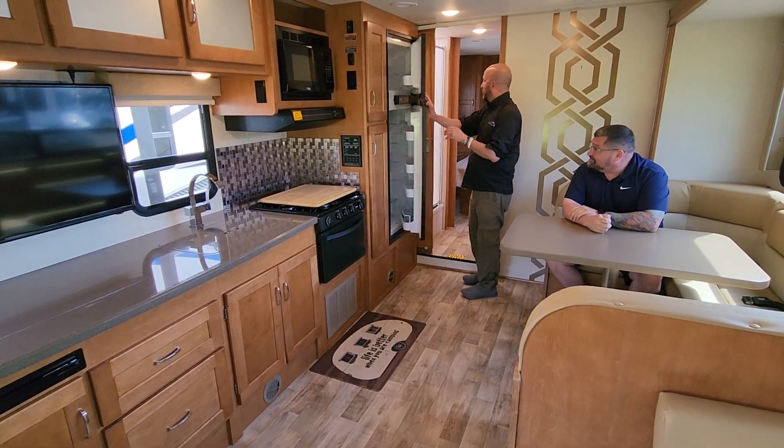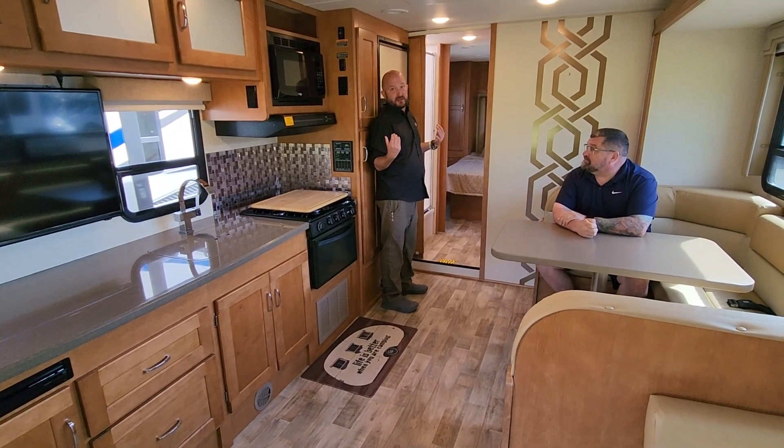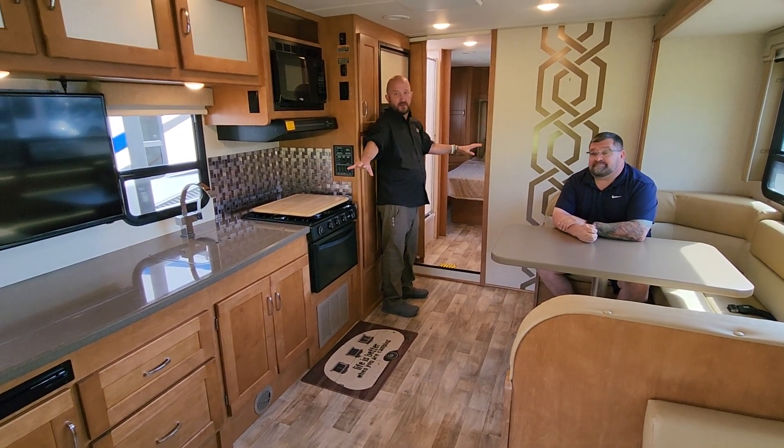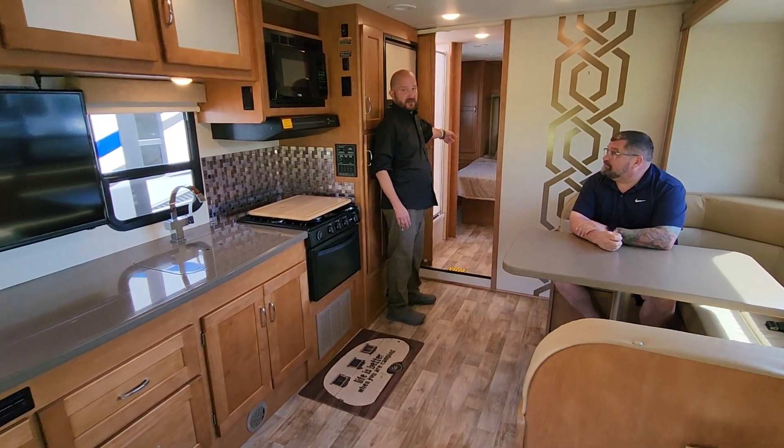Freezer and fridge combo. The thing I really love is that when the slide comes in, everything's completely usable — you lose no access to anything. So if you're in a pinch and have to pull over, the bed is fully usable.